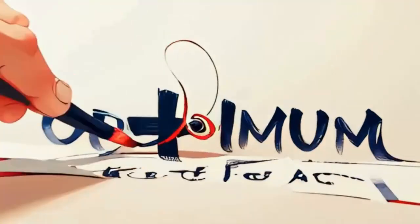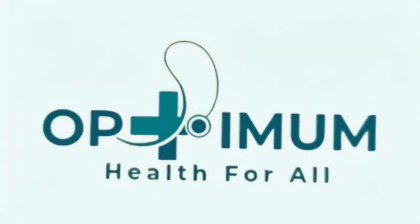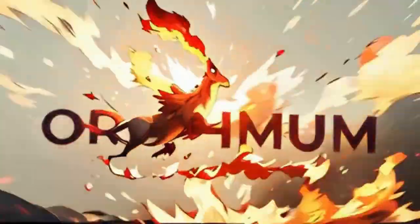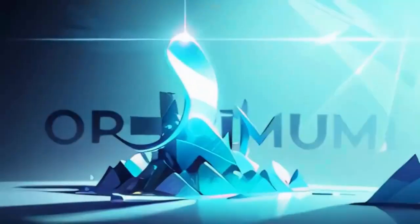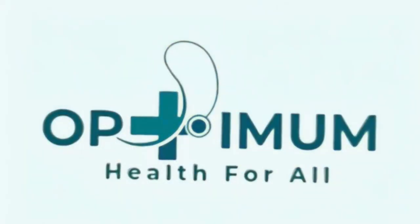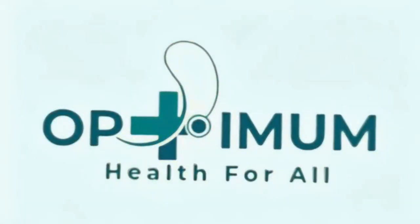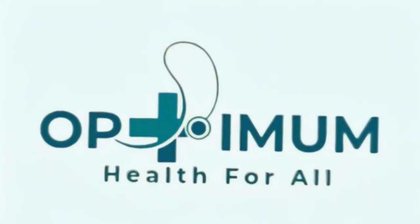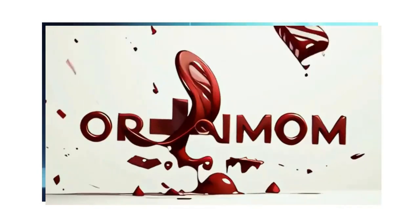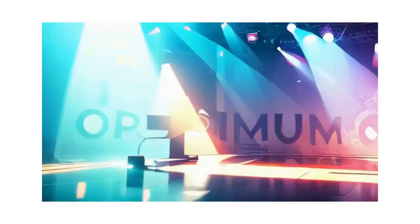Knowledge is wealth, so we pass it on. From gut to brain everything aligned — when you live that good life it's a powerful sign. Cut the stress, no mess, keep the walnuts in check. We thrive, we shine with that healthy routine. Optimum Health for All — building up strong so we never fall. Mindset, power, we're standing tall. It's Optimum Health, yeah, it's for all.